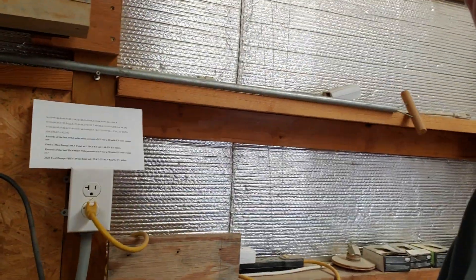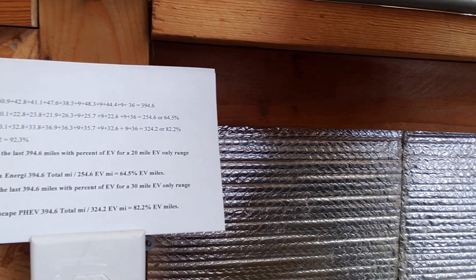Ford has come out with a new one — available in spring of 2020 — and of course it would be a slightly bigger vehicle than the Ford C-Max. It would have 30 or 35 miles of range versus the 20 miles of range the C-Max has. So I got interested in what that would do for me, and I kept records for a week or ten days, and here they are right here.